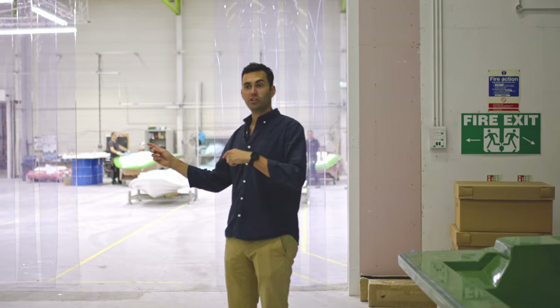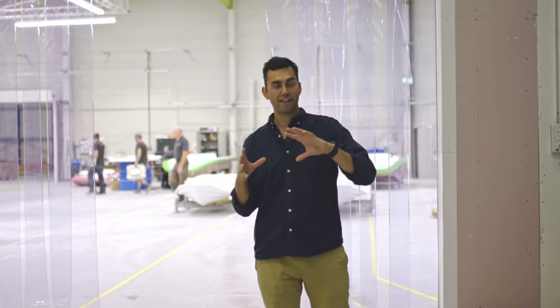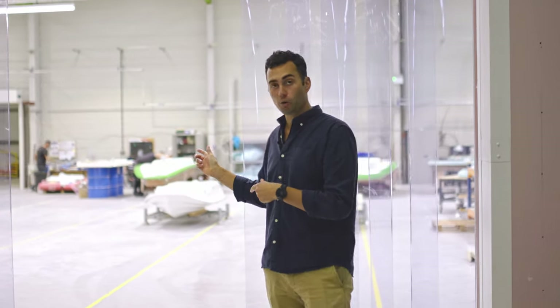So we've shown you the design department, the design office, and the R&D facility where all of our products start their life at the very beginning. But this is where production starts — this is our moulding facility.